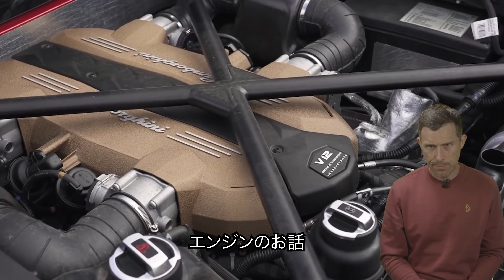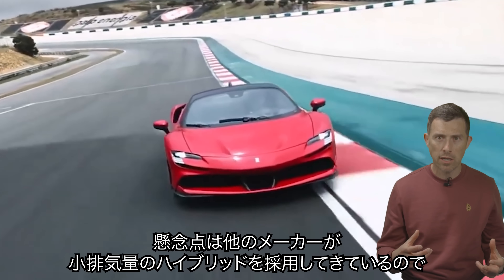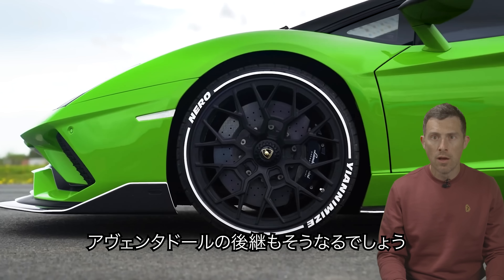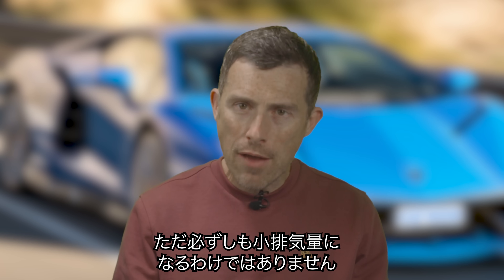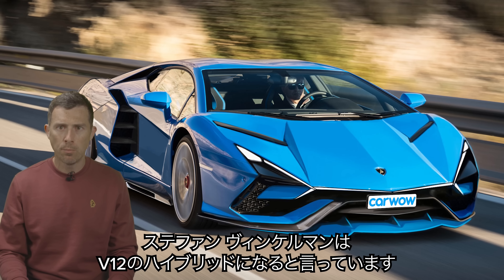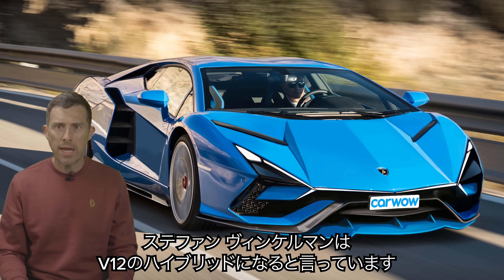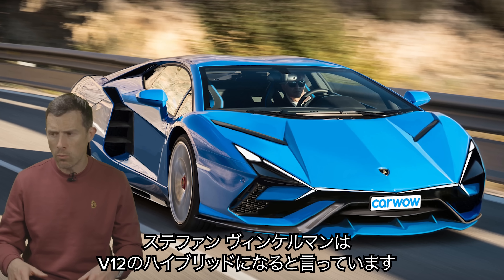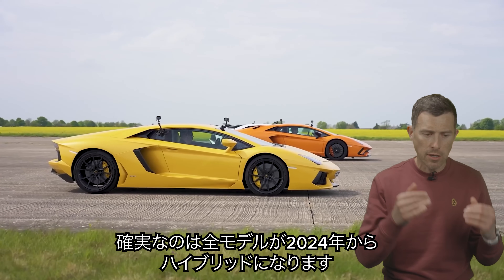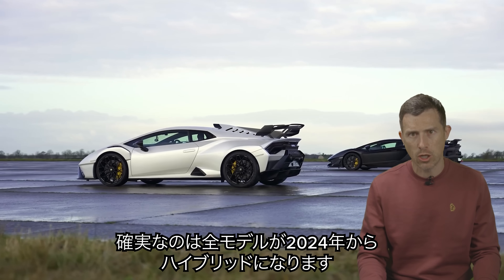Now let's talk about the engine. You're probably quite worried because a lot of manufacturers are downsizing and going hybrid. And yes, Lamborghini will go hybrid for the replacement for the Aventador. However, they won't necessarily be downsizing. Stefan Winkelman, the boss of Lamborghini, has said the replacement for the Aventador will be a V12, though it will still be hybridized. This is part of a move where Lamborghini is going to ensure that all of its models from 2024 will have some form of hybridization.